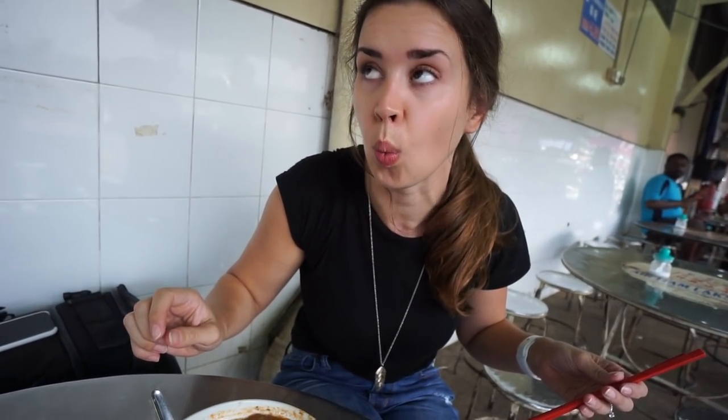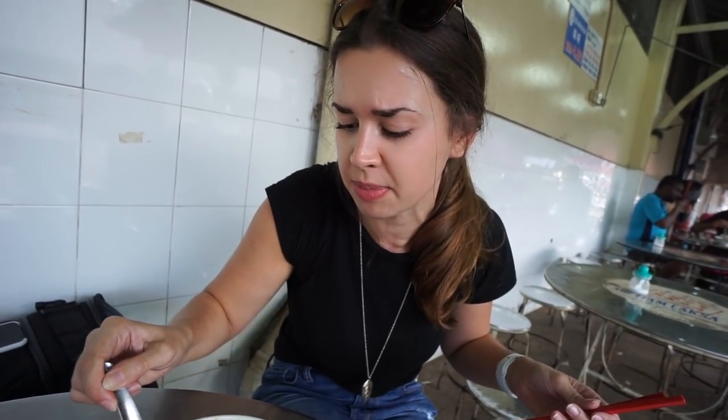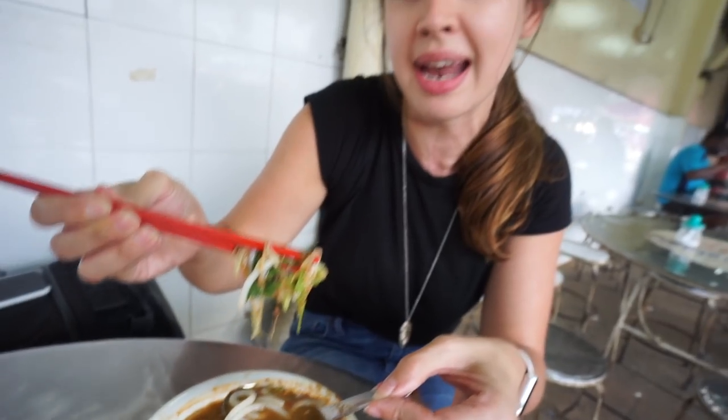Wow. That's incredible. It's so good. It's so sour from the tamarind but spicy from the chilies. I think there's some lemongrass flavor in here too for floral notes. And these here are my favorite noodles — these are thick rice noodles. They're phenomenal.